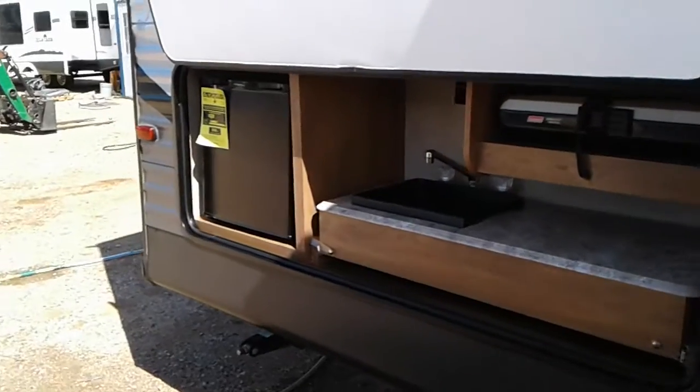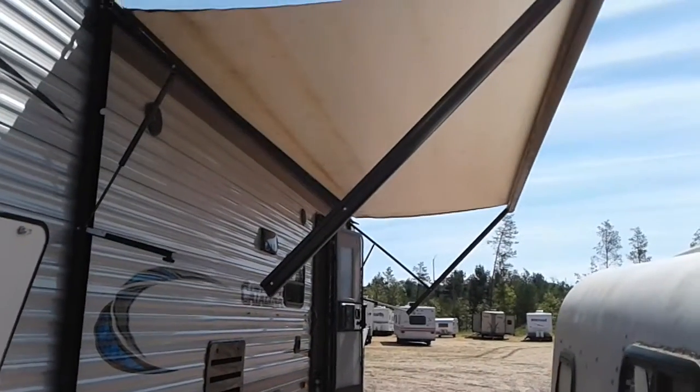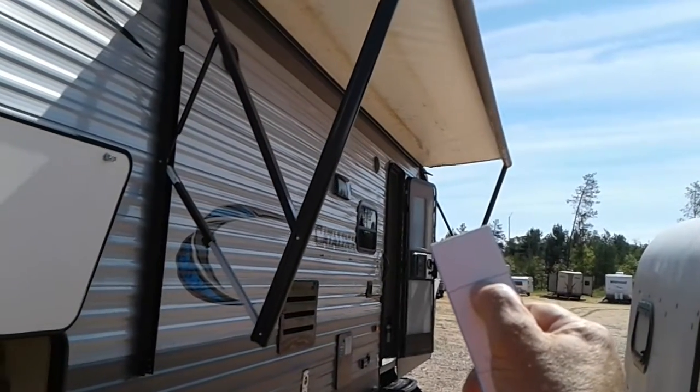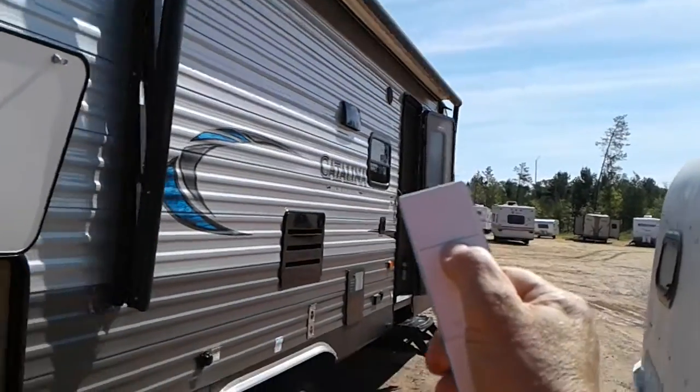There's a nice little camp kitchen back here, mini fridge, Coleman grill, and a power awning with a remote. You control the lights and the awning with this little remote here — kind of neat.